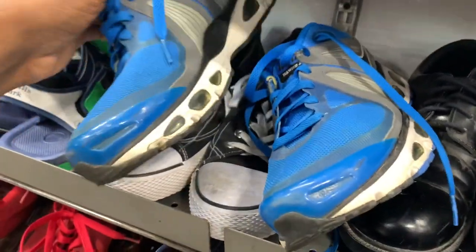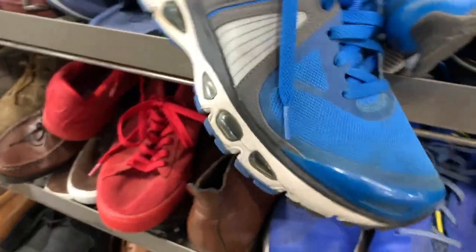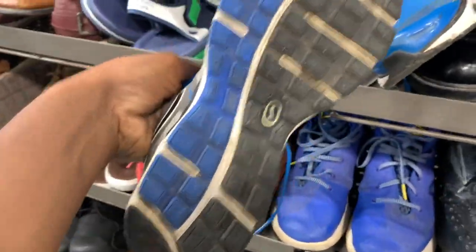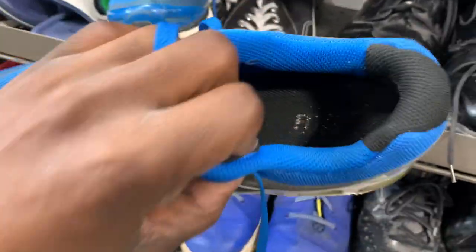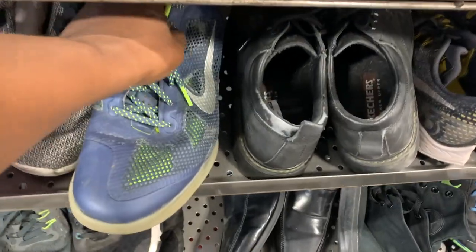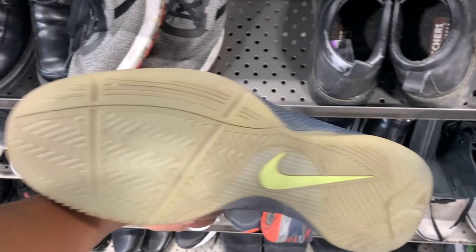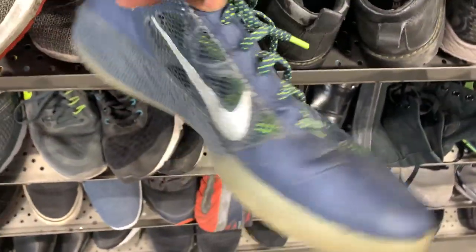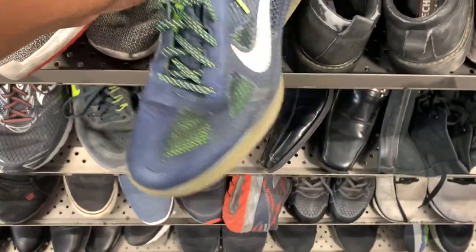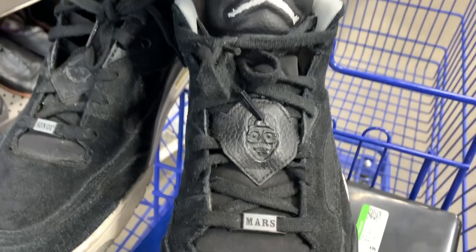Next came up on a pair of Air Max but they were asking 18 bucks, and this model wasn't in the best shape and wasn't too desirable, so I ended up passing. If it was maybe five bucks I would have grabbed those for sure. Next was a pair of basketball shoes but the price once again was 20 bucks. Sometimes in these Goodwills you get shoes really cheap, and then depending on who's pricing them they just price them really expensive, so I tend to pass on some of them.